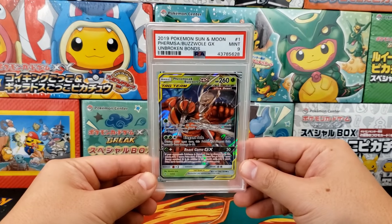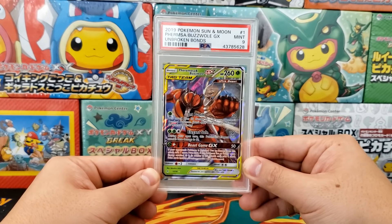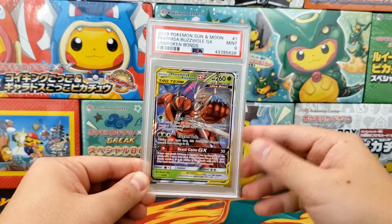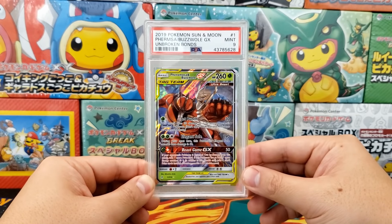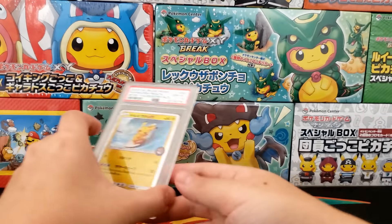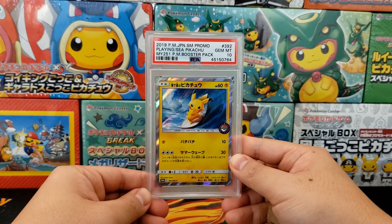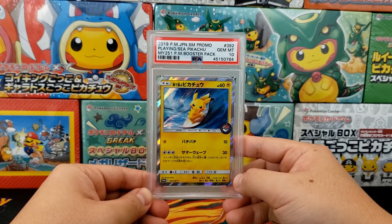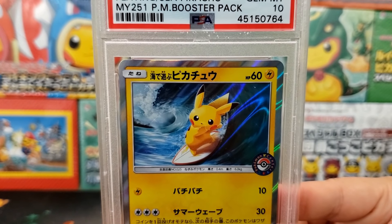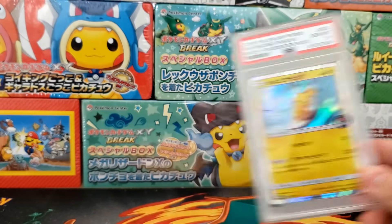We're also going to have a Ferramosa and Buzzwole Tag Team GX card up for sale. This actually came from my very first $50 mystery box at the start of this year — one of the very first mystery boxes I ever opened. It's a PSA 9 and it's a cool card that someone will hopefully enjoy knowing it came from one of the videos. We're also going to have a Playing in the Sea Pikachu — a really cool card, Pikachu Surfing from 2019. Check out how hyper realistic that wave is. It's a fun card to have in your collection.